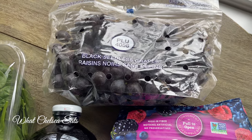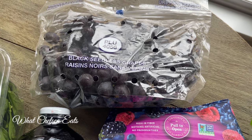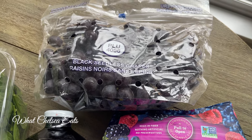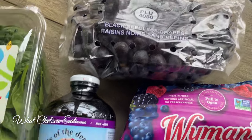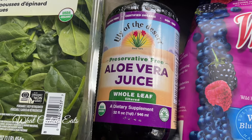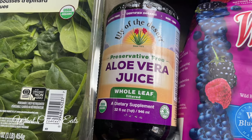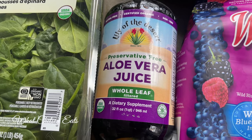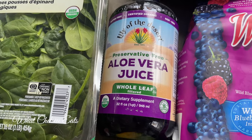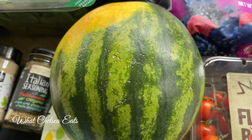Black seeded grapes are excellent for detoxification. I love to freeze the grapes and eat them like popcorn while watching a movie — there's a tip! Aloe vera juice — I like the whole leaf. If you have constipation issues, an upset stomach, or just need your gut healed, aloe vera juice is excellent. Add it to your smoothies or to your lemon water and drink it in the morning.